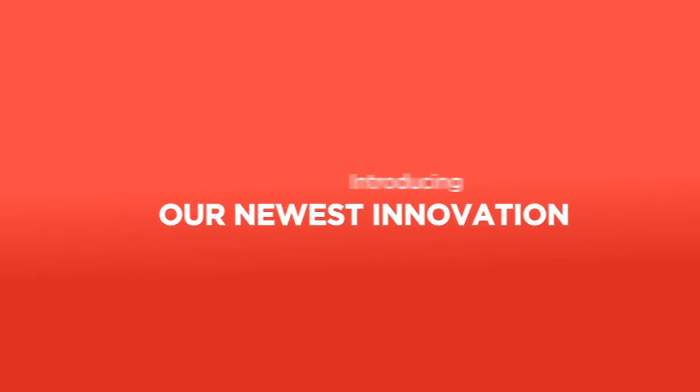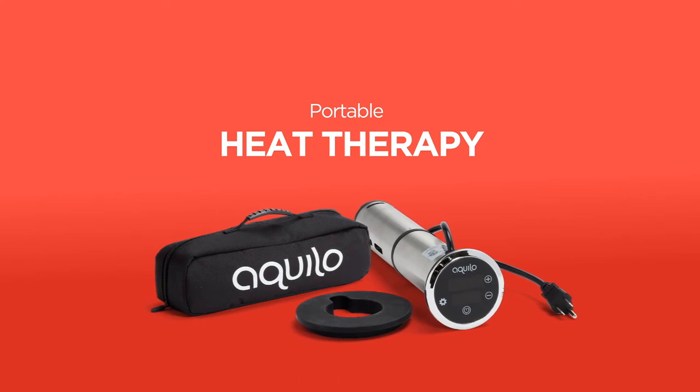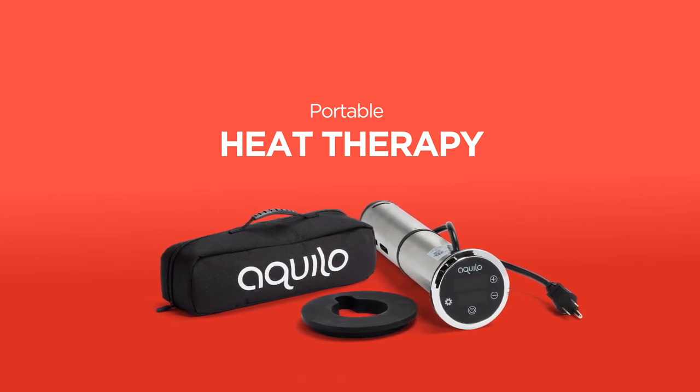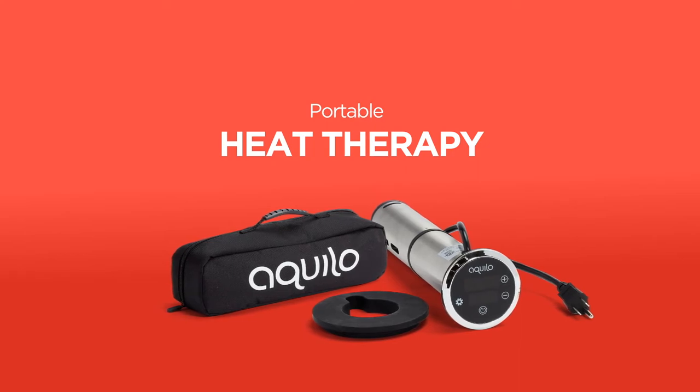But we weren't done there. Introducing our newest innovation: Portable Heat Therapy. By simply attaching the portable heater device to your control unit, you could get warm water circulating around your lower body instantly after an ice session.